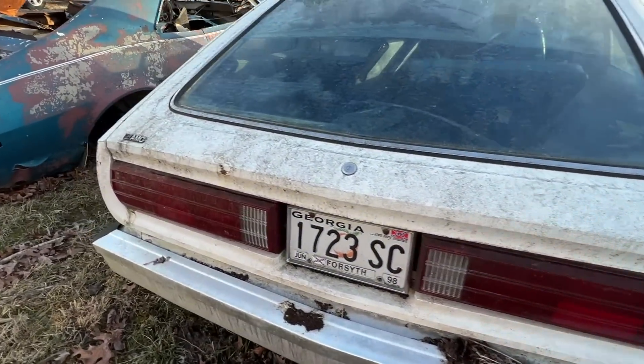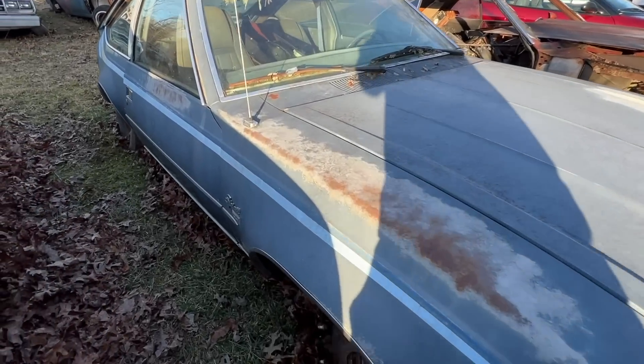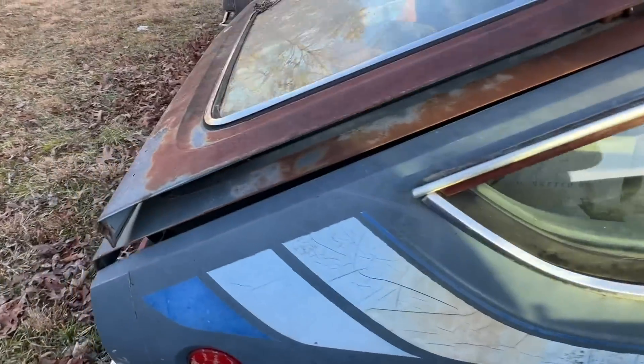A lot of these that are sitting outside are strictly parts cars. They don't have titles. They obviously do not run or they haven't run in a lot of years. But it's really neat to see the different options that were available on these cars.